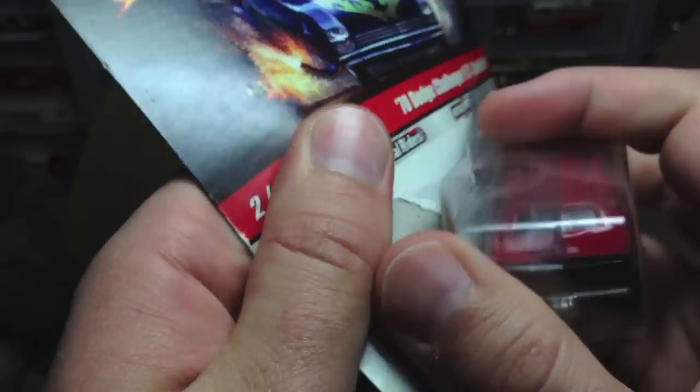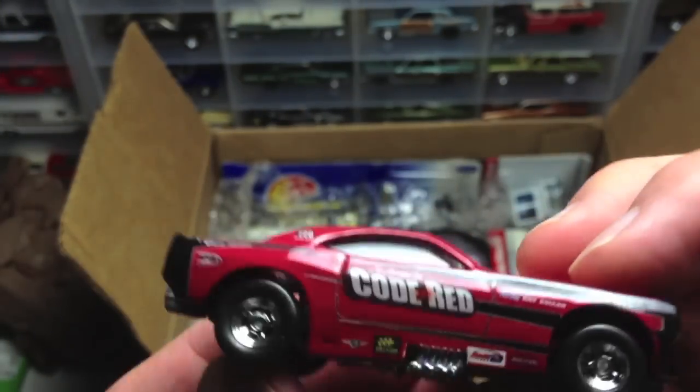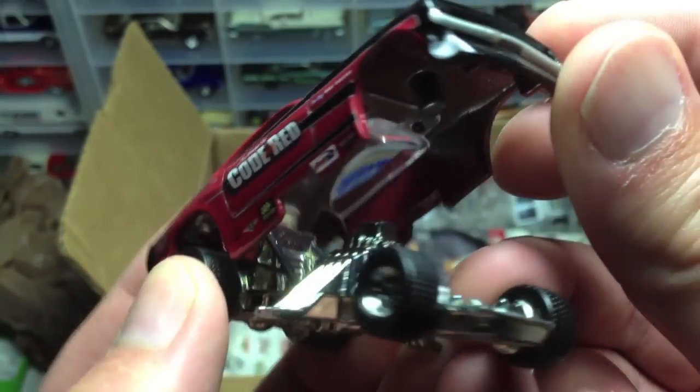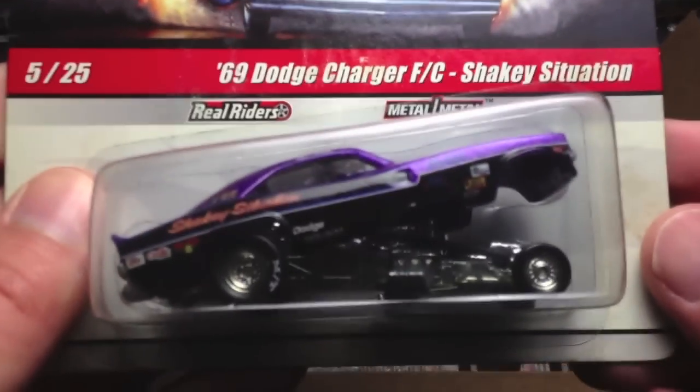I've got to crack it. The package is holding them back, you know. That is so heavy. Hold on, my cat's trying to get in. That is so cool. Alright, we're going to set that down. I'll get a close-up of that in a little bit. Here is another drag strip demon. This is the Shaky Situation. Beautiful. Crack it.